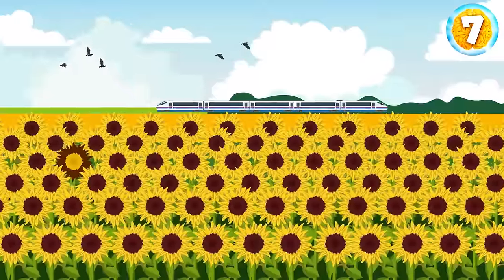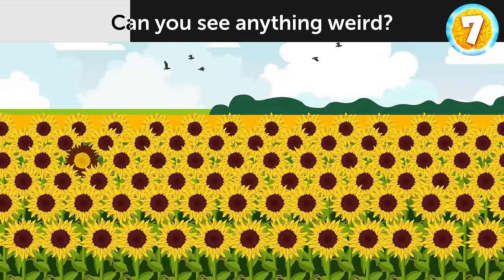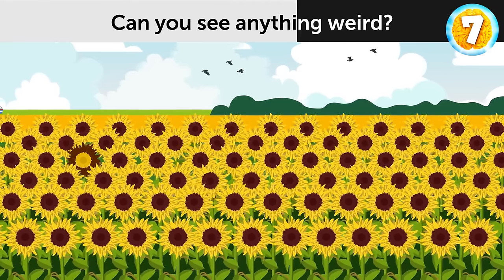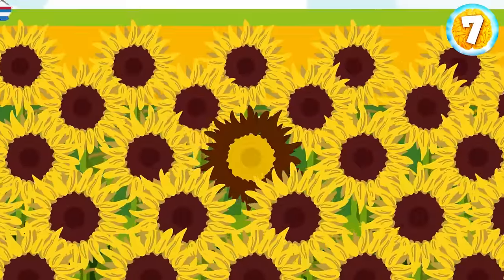Take a look at this picturesque field. Can you see anything weird? This sunflower over here.